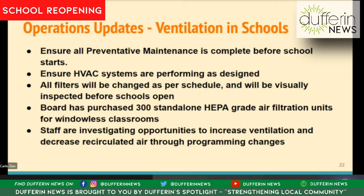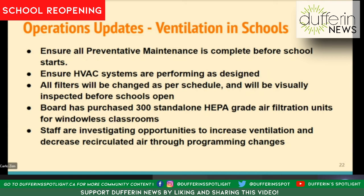Our first step is to make sure that our mechanical ventilation systems are in good working order by reviewing our preventative maintenance and making sure RPMs are up to date and complete, and associated repairs are also complete, so that our HVAC systems are performing as designed and achieving the ventilation they are intended to achieve. We're in the process of ensuring all of that is complete and our repairs are up to date.